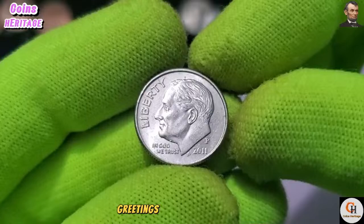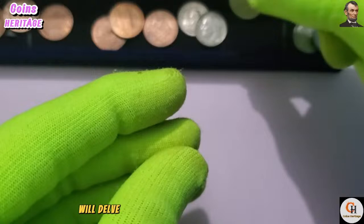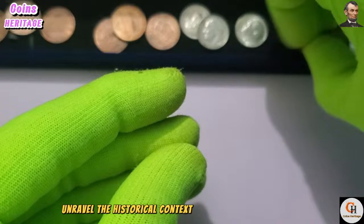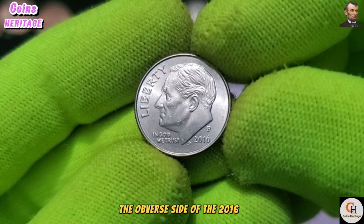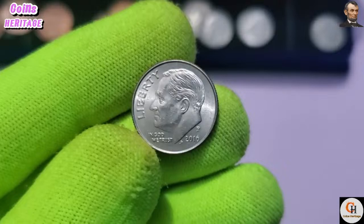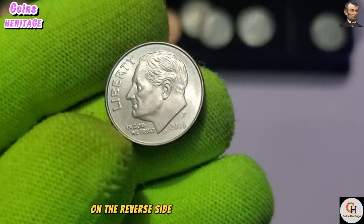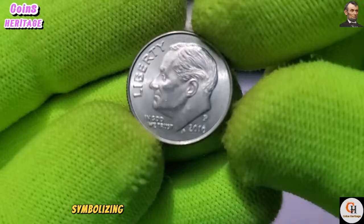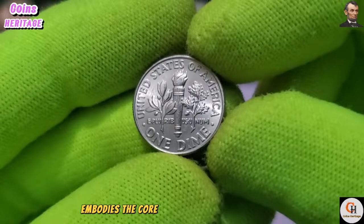Welcome to a captivating exploration of the 2016 P USA One Dime coin. The obverse features the iconic profile portrait of President Franklin D. Roosevelt, sculpted by John R. Sinek — a tribute to his legacy as a transformative leader during the Great Depression and World War II. On the reverse, the torch, olive branch, and oak branch symbolize liberty, peace, and strength. This timeless motif, also designed by Sinek, embodies the core values of the American spirit.